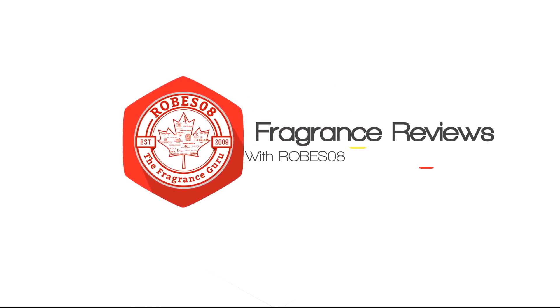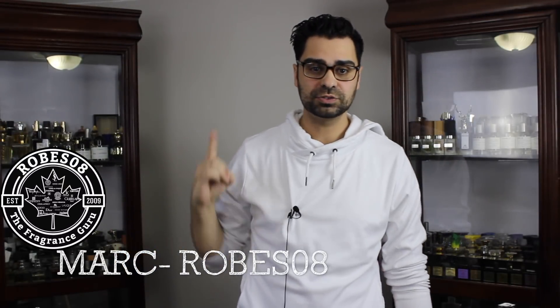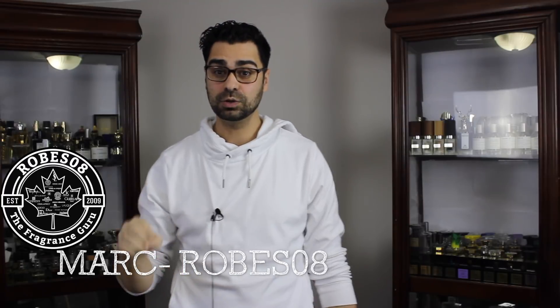The floral note of Immortelle hits again! This is one of my favorite floral notes because that note is highly gourmandish and you're gonna see what I'm talking about if you stay tuned into this fragrance review. Let's get into it. What's going on YouTube Fragrance Family? Welcome to another Robes 08 fragrance review. Today I'm gonna put my nose on the house of Uncle Serge — Serge Lutens — and their bakery gourmand called Jeux de Peau. Let's go!